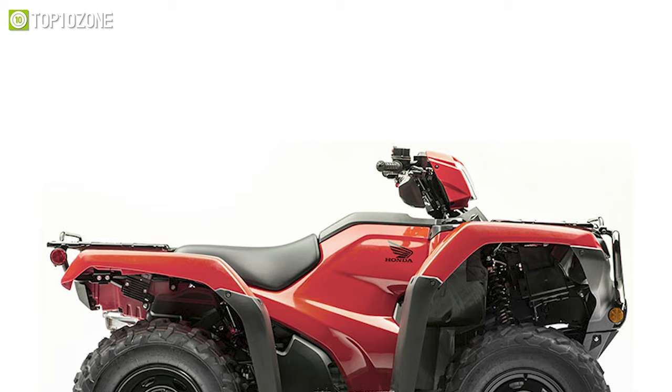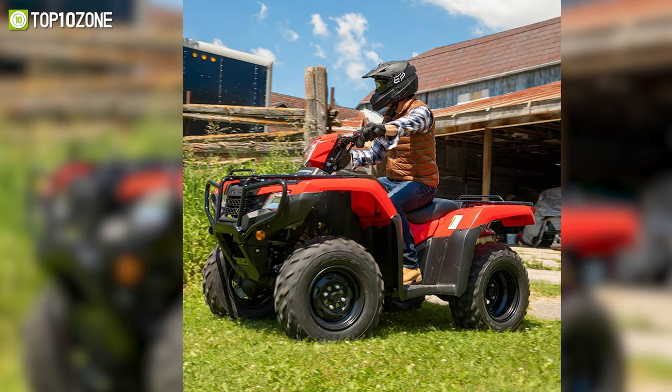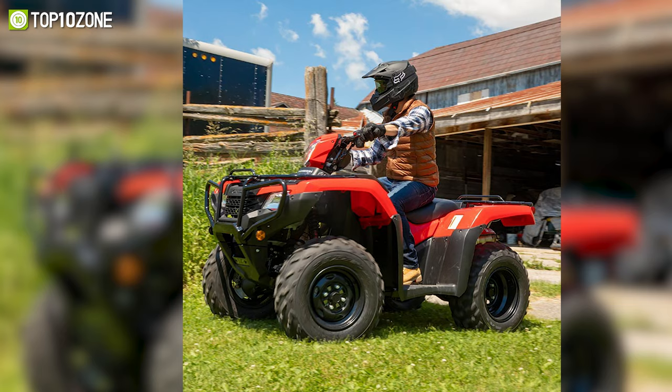The rear swingarm with a solid axle provides superior towing and hauling capability, while its steel construction racks add to the ATV's versatility. So, if you want a reliable utility ATV for moving around the ranch or to satisfy your itch for adventure, then the Honda FourTrax Foreman 4x4 is the one you should go for.